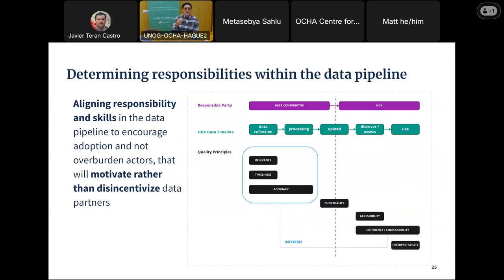The final challenge is determining responsibilities inside the data pipeline. The HDX data timeline goes from data collection to processing, to upload onto the site, then enabling users to discover, assess, and use the data. If you think of it as a pipeline, responsibility is probably switching hands at the upload stage. So what are the facets of data quality that HDX can actually be responsible for practically, and what things are a little bit out of their control? This was something we also investigated. I'll now hand this over to Newman to talk about some of our findings.